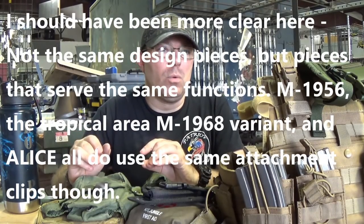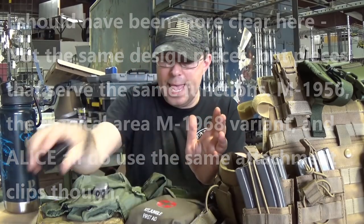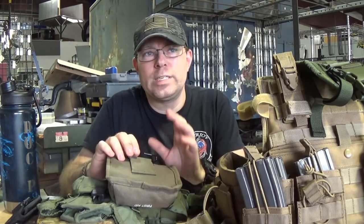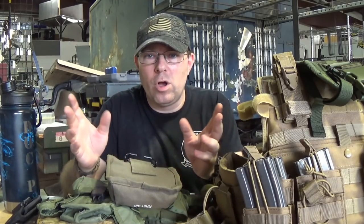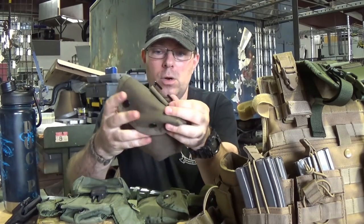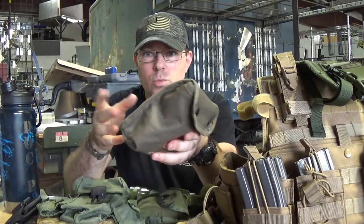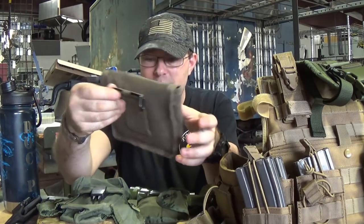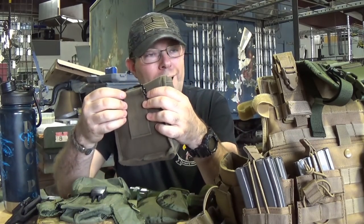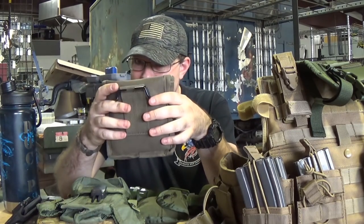Before that there was another version, and it all goes back to the M1910 series, which was the first sort of U.S. military quick-on, quick-off system that used wire attachments. We talked about this in a battle box unboxing — the jungle survival one — where I mentioned they used this pouch back in World War II, and a lot of people said no, it's a Vietnam thing. But actually, this is the wire attachment from the M1910 system.